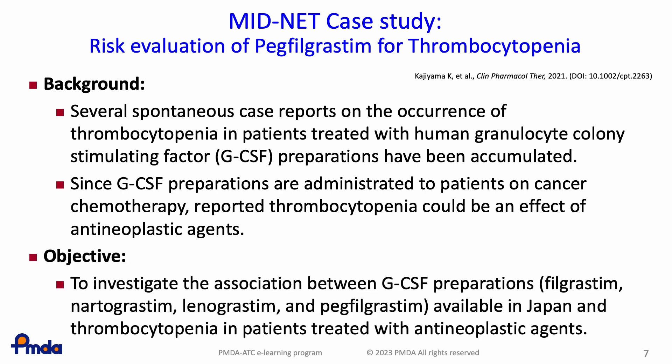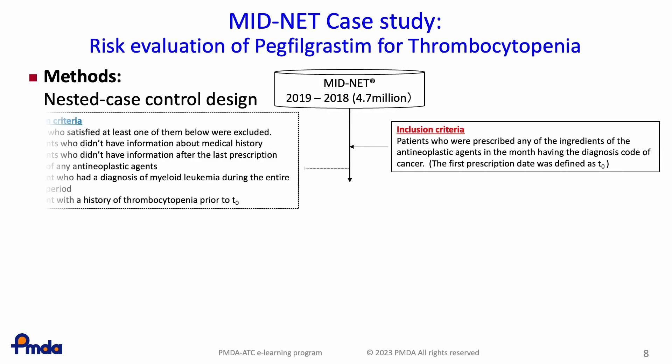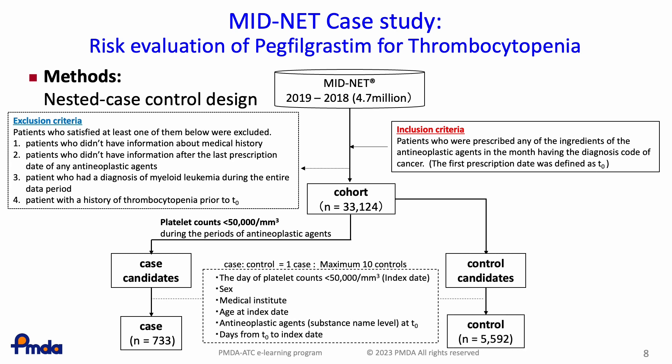Thus, PMDA decided to investigate the association between GCSF preparations, including Pegfilgrastim, and thrombocytopenia in patients treated with cancer chemotherapy. This study was a nested case-control study utilizing the medical information database MIDNET. Because MIDNET contains blood test results such as platelet counts, the occurrence of thrombocytopenia was defined by decreased platelet counts of less than 50,000. The study cohort consisted of patients receiving cancer chemotherapy, divided into case and control groups depending on the occurrence of thrombocytopenia. We evaluated the association between the use of GCSF preparations and the occurrence of thrombocytopenia by calculating odds ratios for the case and control groups.